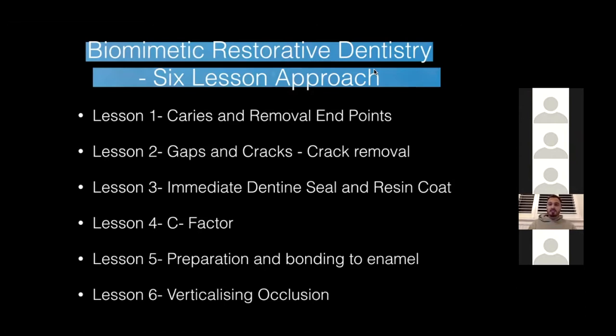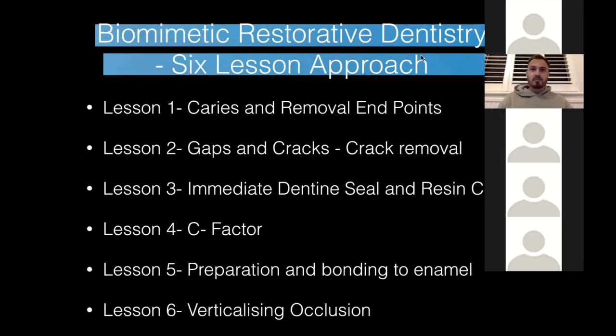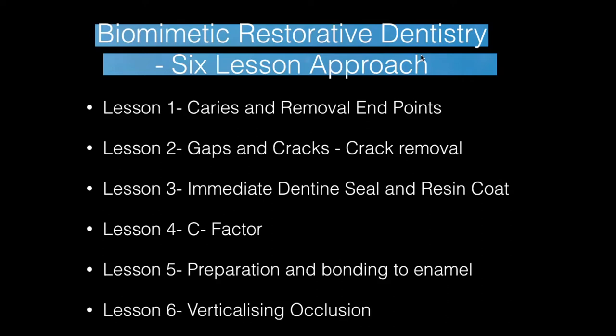In day-to-day dentistry, when you get out of dental school — but even at dental school — I wish I would have done a lot more of these restorations, and this lecture hopefully answers some of these questions for you.